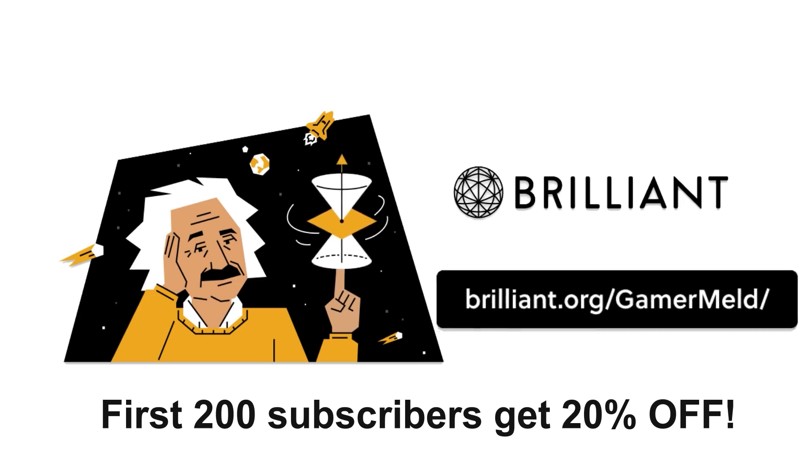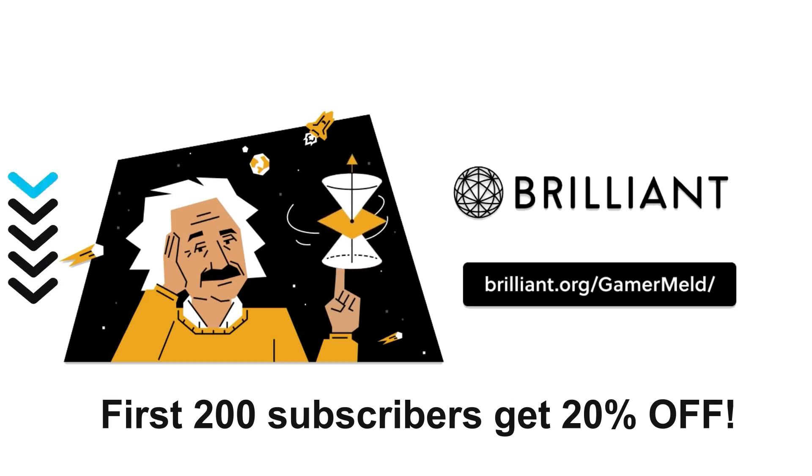Once again, that's Brilliant.org/Gamermelt, or check out the link in the description below.